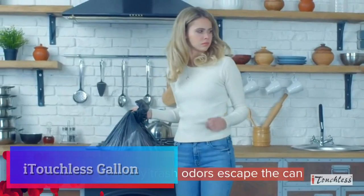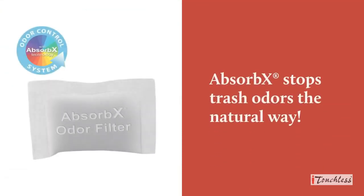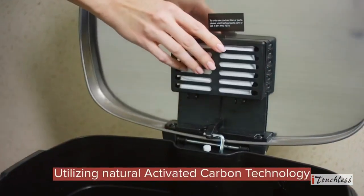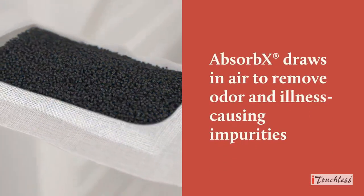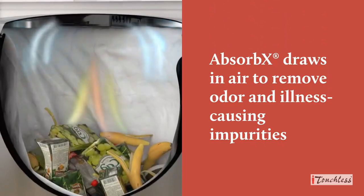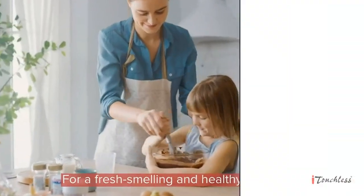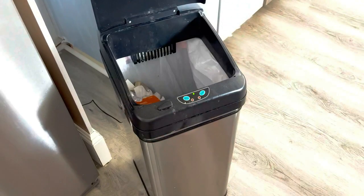A touchless new model 13-gallon trash can. Enjoy ultimate convenience while keeping nosy dogs and cats out of the trash. This touchless automatic trash can features a patent-pending pet lock that prevents pets from getting into the garbage. The easy-on, easy-off pet lock keeps dogs and cats out even when you are not home. An infrared motion sensor opens the lid automatically with just the motion of your hand — 100% touch free.